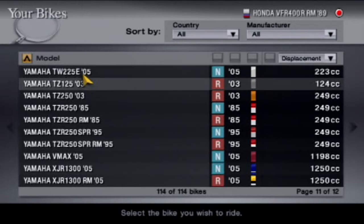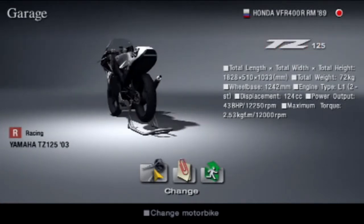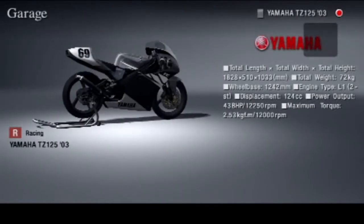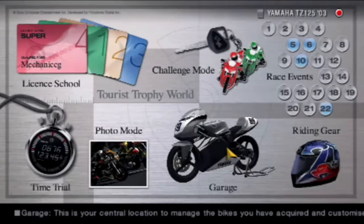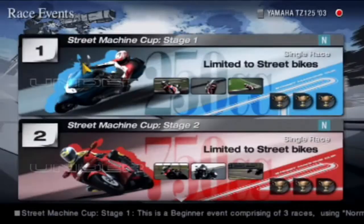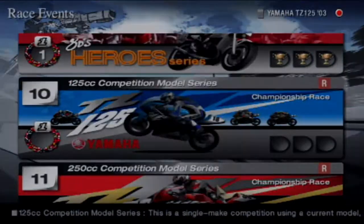I'm guessing if we use displacement we can work it out. Oh, this one — TZ125. Oh my gosh, that thing is tiny. The entire weight of the bike is 72 kilos — I find that hard to believe, I really do. So we're going to be taking the TZ125 for three races in the 125cc competition model series. Let's go.